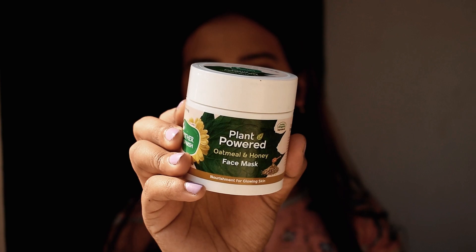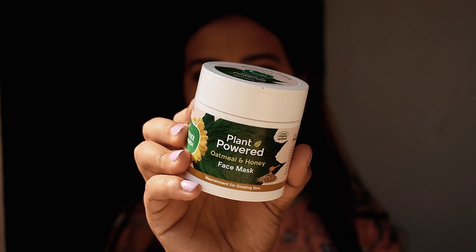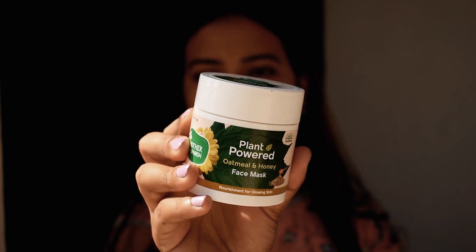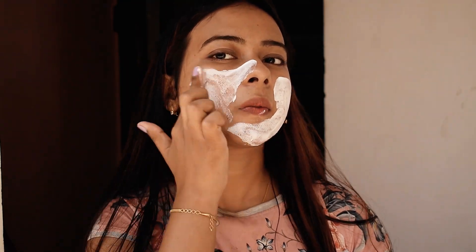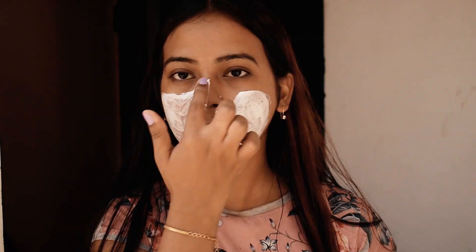It absorbs quickly and is extremely lightweight. For the face mask, you can try the Oatmeal and Honey Face Mask. It contains oatmeal extracts, honey, daisy flower extracts, wheat germ oil, avocado oil, and chulene. This will deeply clean your skin and unclog pores so that your skin will be rejuvenated.